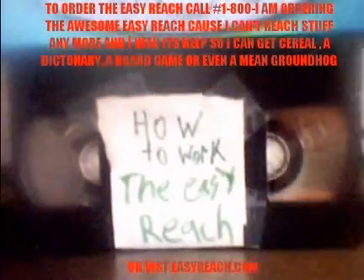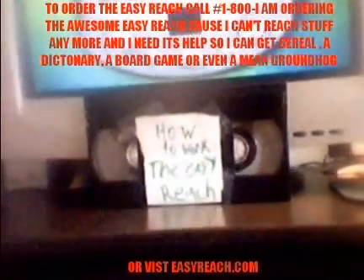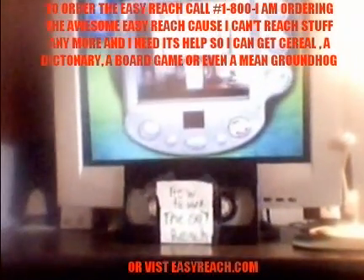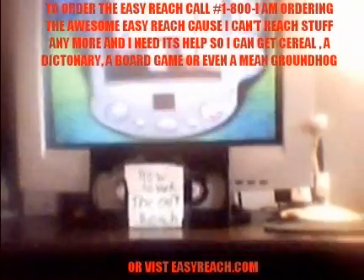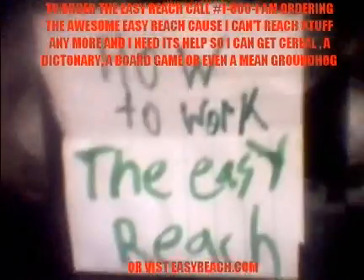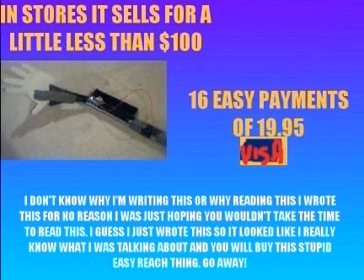Call now and we'll write you a free instructional tape of the EZ-Reach. In stores, the EZ-Reach can sell for a little less than $100, but if you call in the next 17 minutes, you only have to pay 16 EZ-Payments of $19.95.